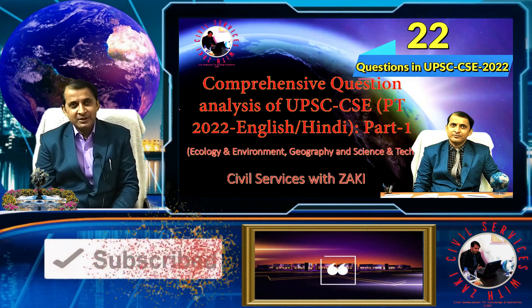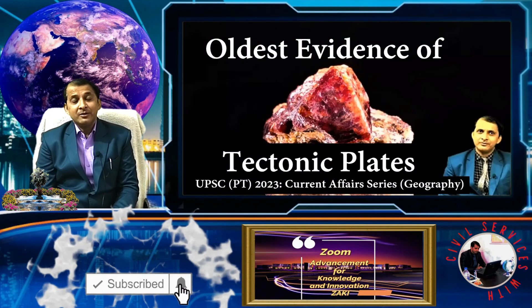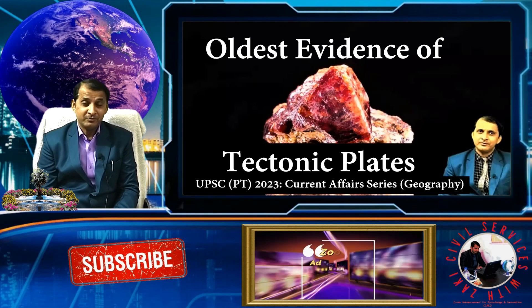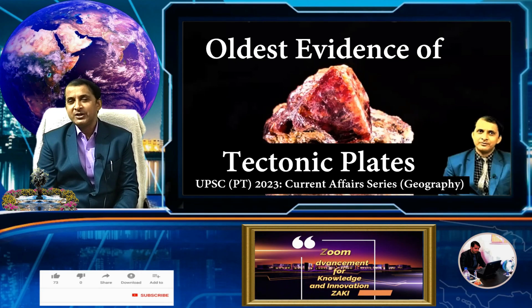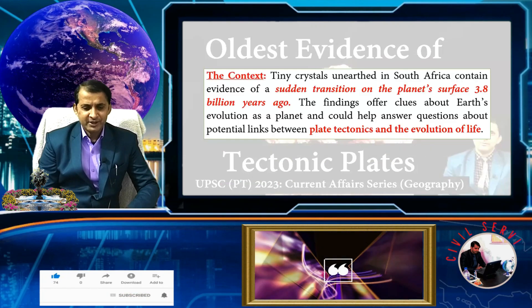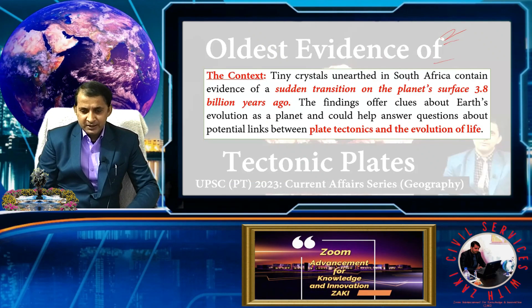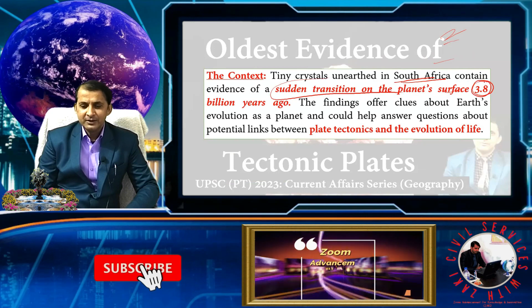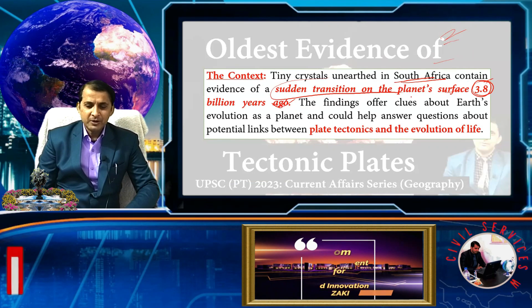Today we start with geography. This video series is based on the best graphics and animation. We begin with the oldest evidence of tectonic plates. Tectonic plates are part of the basic dynamic structure of our Earth. Tiny crystals found in South Africa contain evidence of sudden transitions in the planet's surface around 3.8 billion years ago — one of the oldest evidence of plate tectonics.